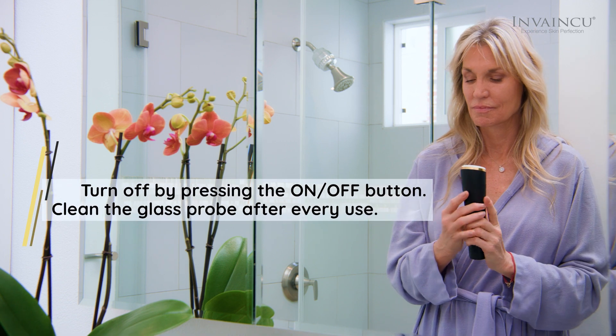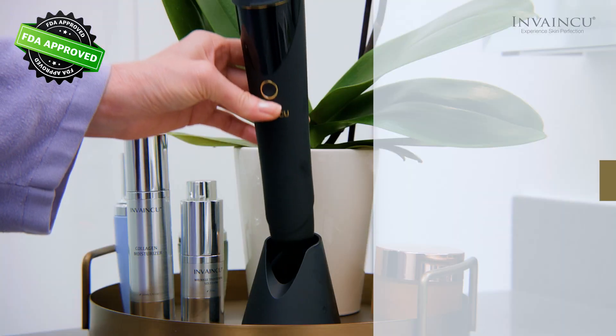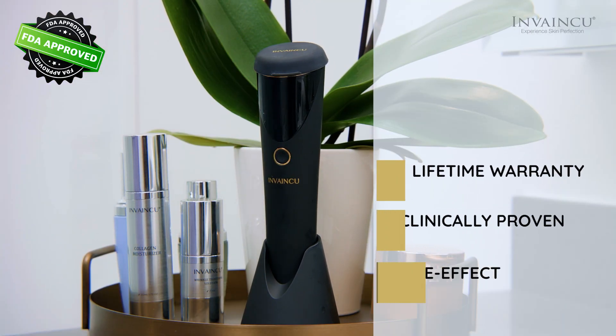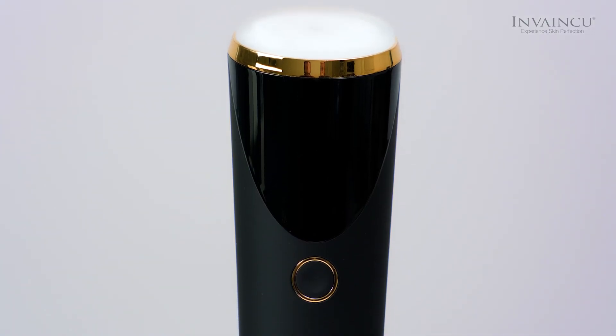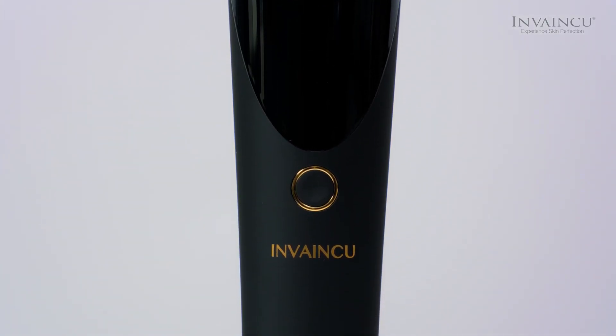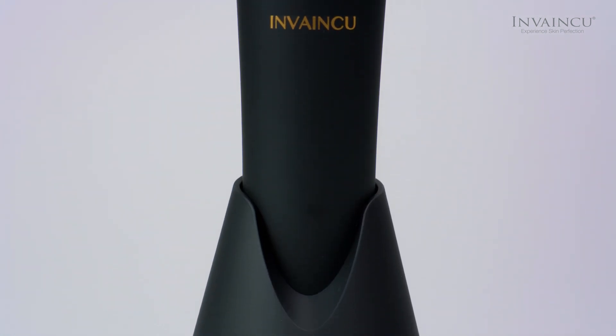Clean the glass probe after every use. FDA-approved TurboX comes with a lifetime warranty and has been clinically proven to be completely safe and side-effect-free. The TurboX Skin Care Device by EnvonQ is surely one of the best beauty solutions for skin rejuvenation and restoration today.